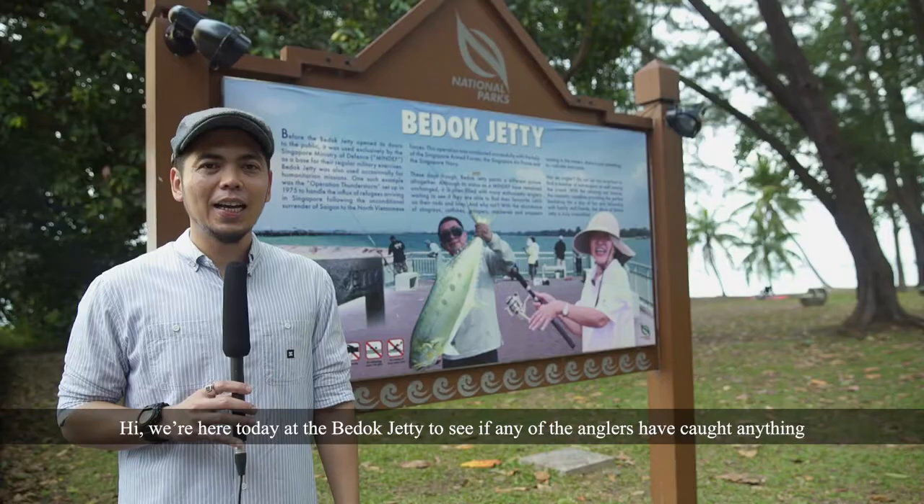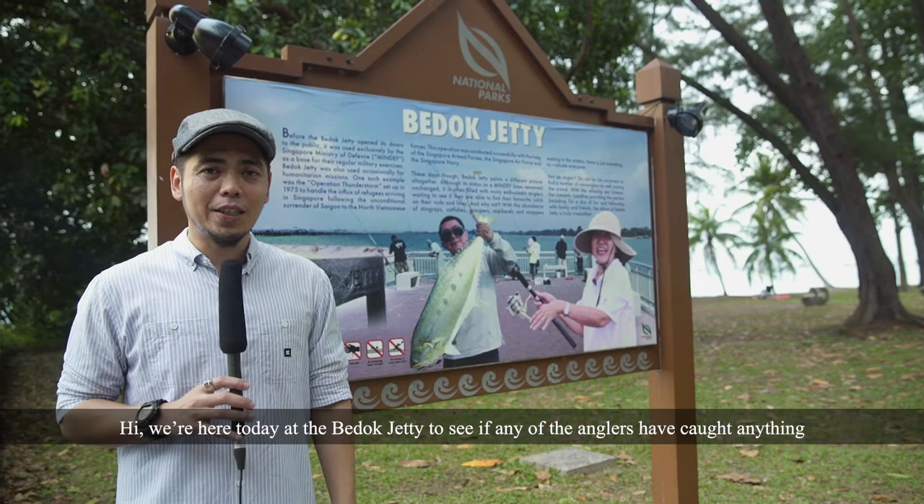We're here today at the Blood Jetty to see if any of the anglers caught anything from the Farquhar Collection. Fun fact — this is the Tala Queenfish that can be found in the Farquhar Collection.